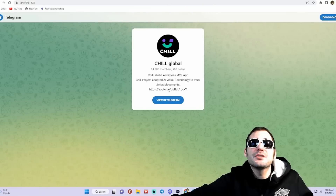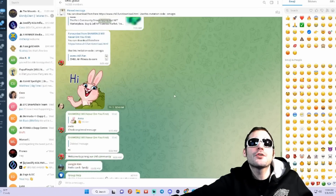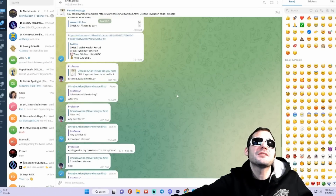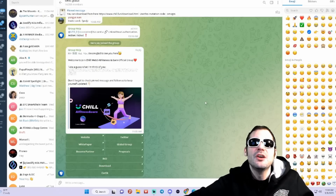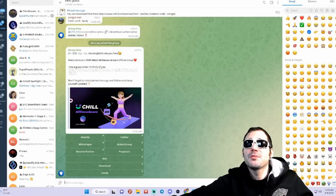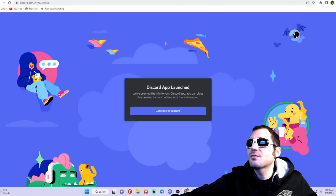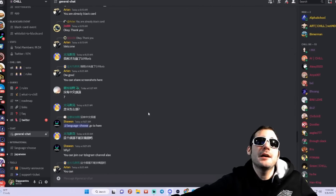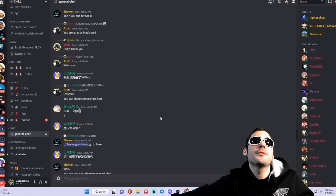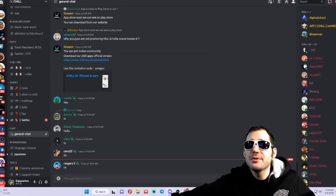Also join their communities: you can join their Telegram group — they've got over 14,000 members. This is another great way to stay up to date with all the latest news and info about the project, and you'll have direct communication with all the community members and developers. Also join their Discord — another great way to stay up to date and have direct communication with all the developers and community members.